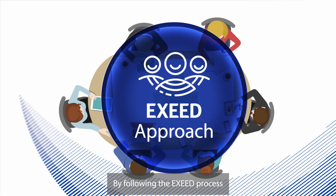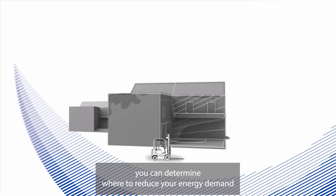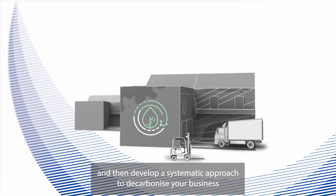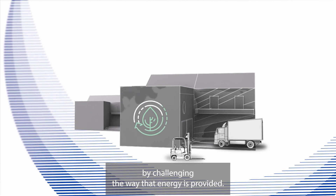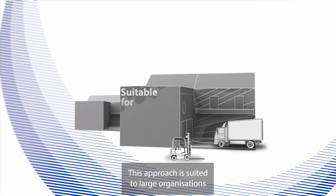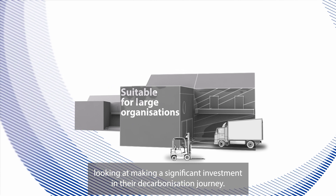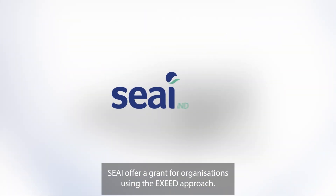By following the XSEED process, you can determine where to reduce your energy demand and then develop a systematic approach to decarbonise your business by challenging the way that energy is provided. This approach is suited to large organisations looking at making a significant investment in their decarbonisation journey. SEAI offer a grant for organisations using the XSEED approach.